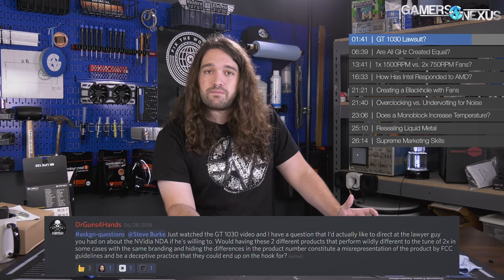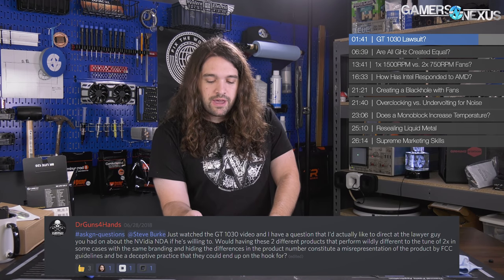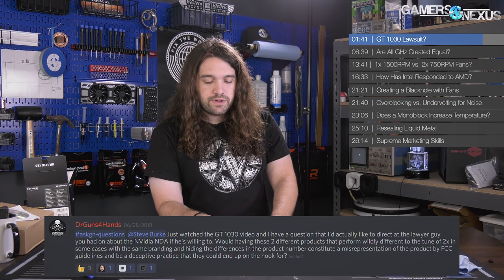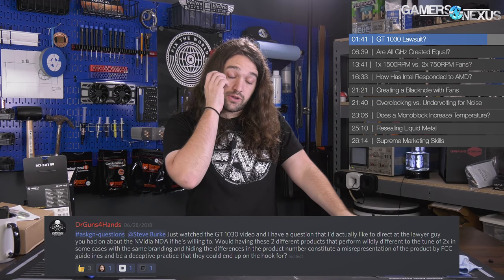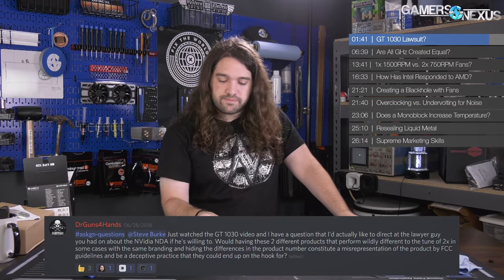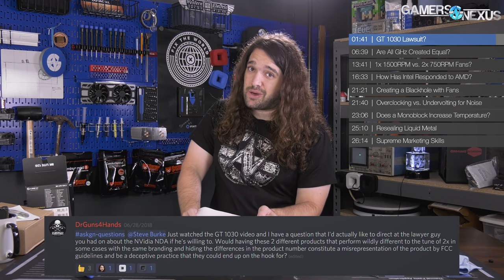They define a spec — maybe IOPS, or memory frequency and timings — and as long as they meet those, they've done what they need to do. This GT 1030 case is clearly different because there are two products, not one, with pretty close names. But again, in a legal sense I think this is a non-issue. In a moral sense I think it's a problem and I don't like it, but I don't expect to see Nvidia dragged through a lawsuit over the GT 1030. It's different from the GTX 970 situation — this is disclosed, it's just up to you to figure that out, which, although not great, is not illegal.